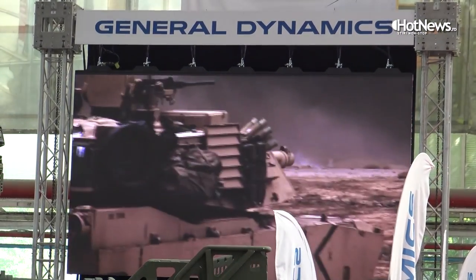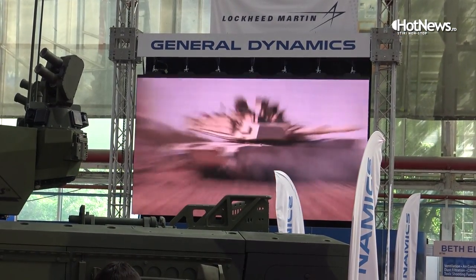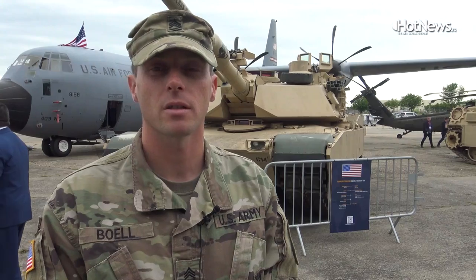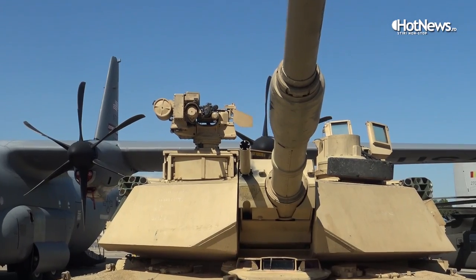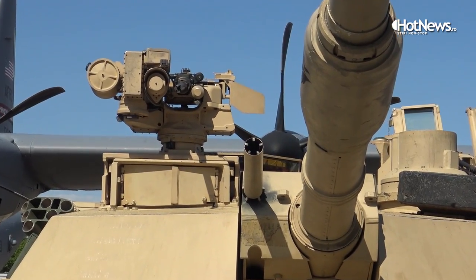It has a 120 millimeter cannon that uses multiple different types of ammunition. It also has three different machine guns: one 50 caliber machine gun and two 240s, one of them coaxially mounted in line with the main cannon itself.